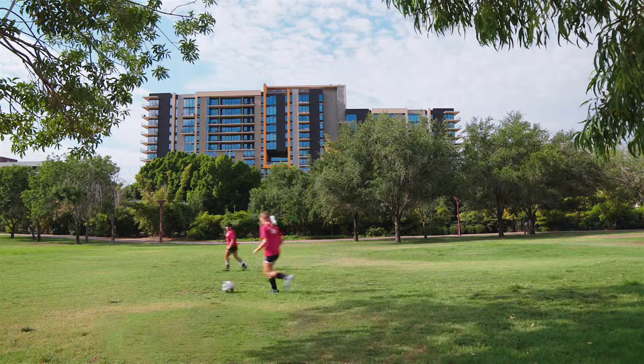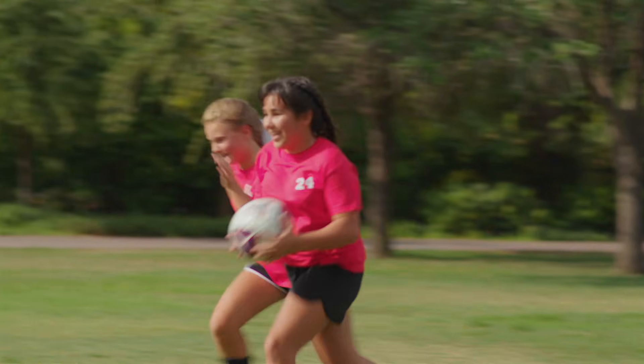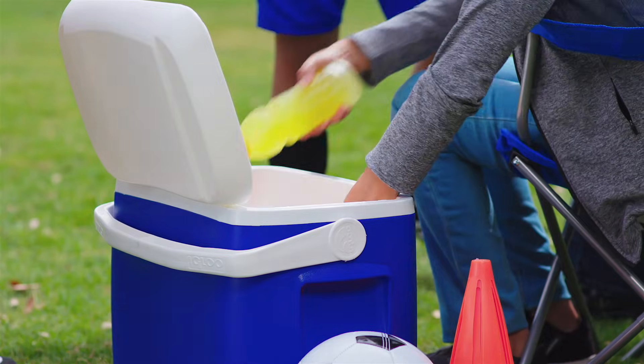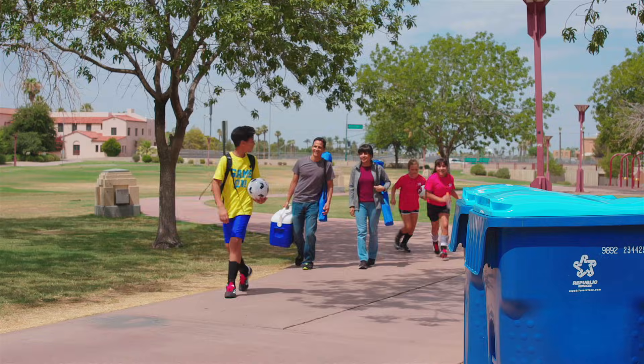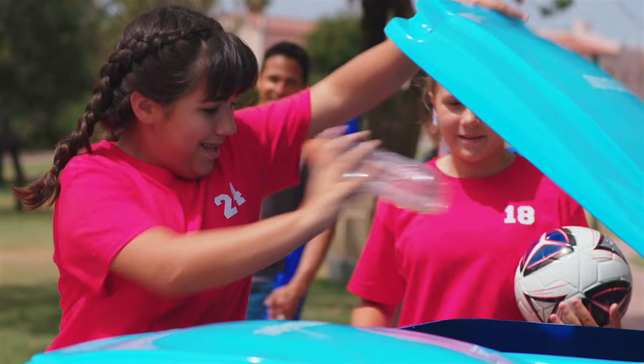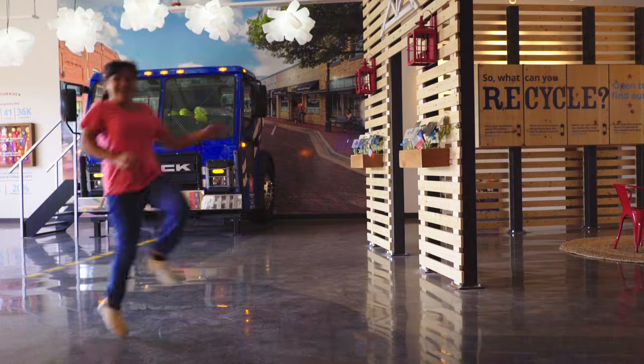Hi, my name is Maggie and I'm in the fifth grade. My class is studying recycling. I know that we can recycle things like paper, cardboard, metal cans, and plastic bottles by putting them into the blue recycling bin. But I want to know more about what happens to them after the recycling truck picks them up.